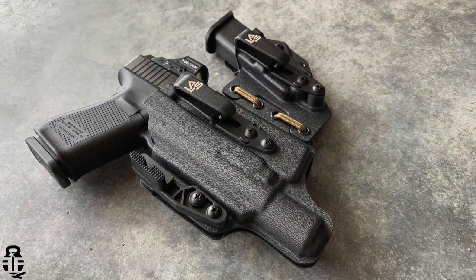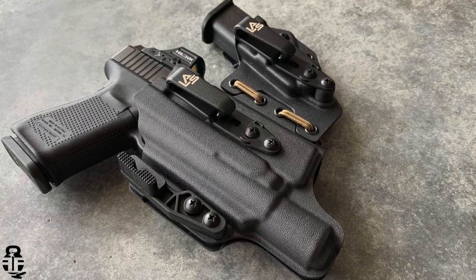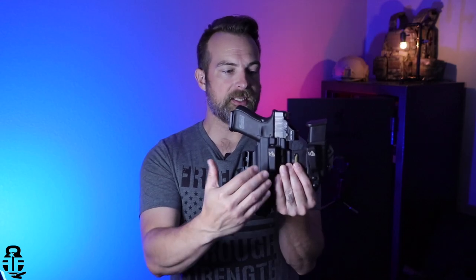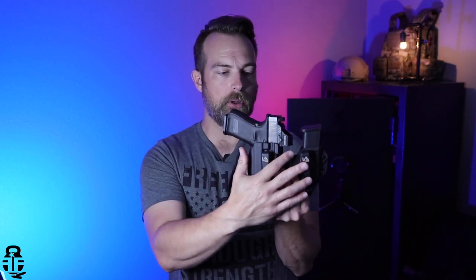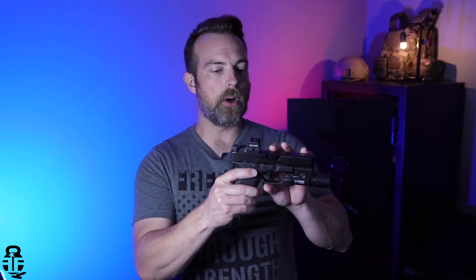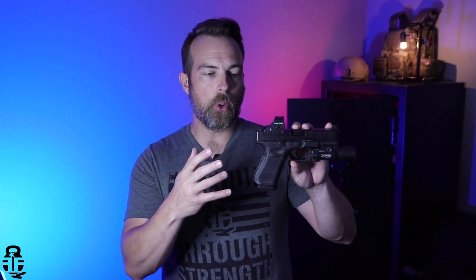This is the holster from LES Concealment. It is the Ronin L 3.0, and it is a light-bearing sidecar type of holster, which is a design I really like. Before we get into the holster itself, let's talk about the pistol, because I know that's what most people are really interested in. This is the Glock 19 Gen 5 MOS — my newest EDC pistol that I've been carrying for a little over a month. I don't have the round count up to where I feel comfortable doing a full review yet.